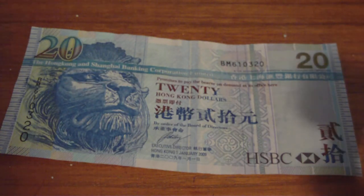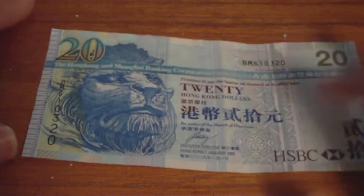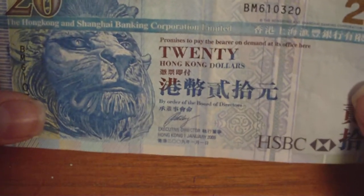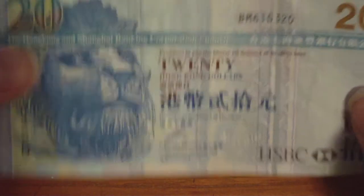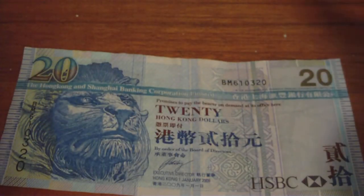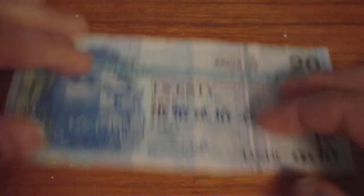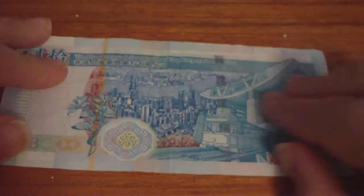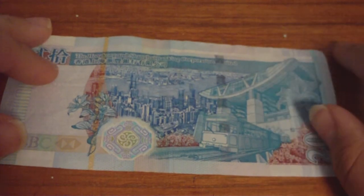I have that Hong Kong $20 bill. This one's from the Hong Kong Shanghai Banking Corporation, cause there's like three banks that issue currency in Hong Kong. And then on the back, very nice city design.